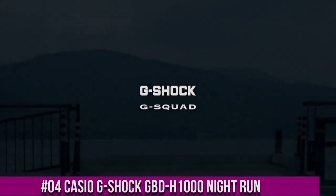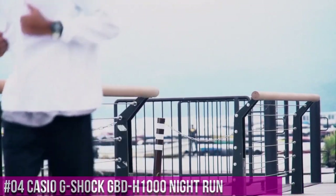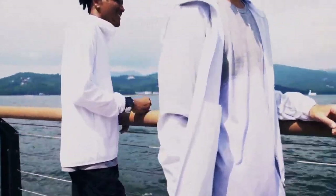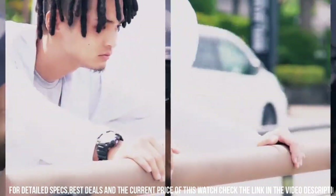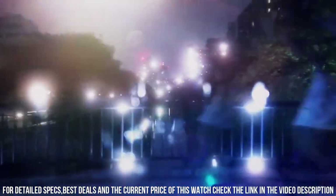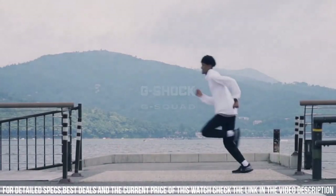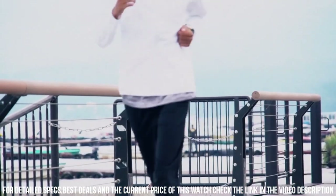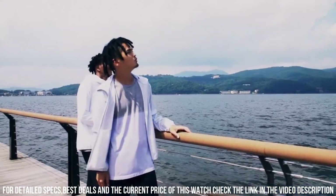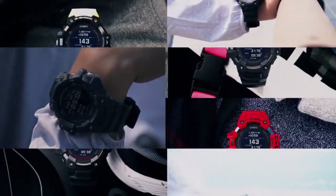Number 4: Casio G-Shock GBD-H1000 Night Run. What a nice watch it is. Case material: resin. Case diameter: 5.5 centimeters. Case thickness: 20.4 millimeters. Band material: plastic. Band length: men's standard. Band width: 34 millimeters. Band color: gray. Dial color: gray. Bezel material: resin. Bezel function: stationary. Calendar: day, date, month, year. Movement: quartz. Water resistant depth: 200 meters. Simple, clean, nice watch for a reasonable price.